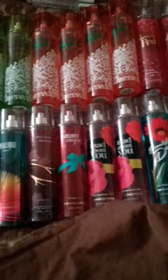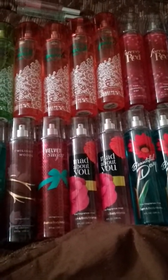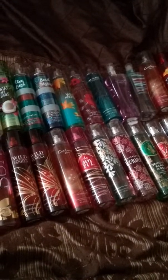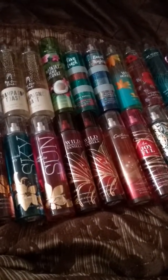Another Cashmere Glow, two Wild Madagascar Vanilla, a Sun Golden Magnolia, a Sky Violet Lily, a Brown Sugar and Fig — two of those — Loving Sunshine, two Beautiful Day, two Mad About You, a Velvet Sugar, a Twilight Woods, a Malibu Heat, a Honolulu Sun, a Paris Amore, an Endless Weekend, and Sweet Pea. So that's my fragrance mist collection.